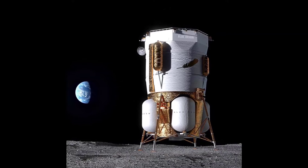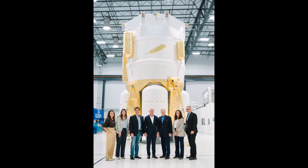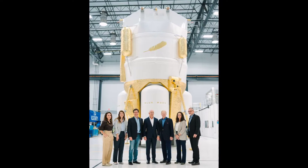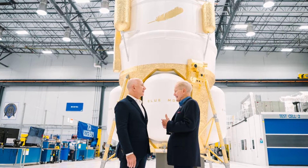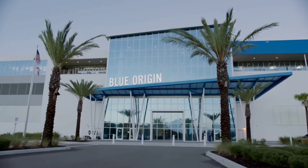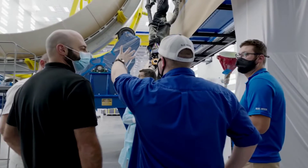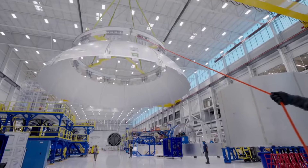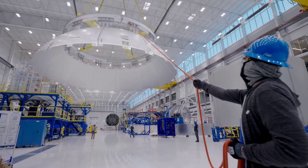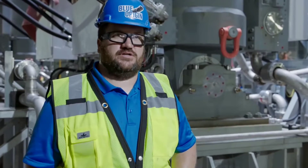The Mark I is a precursor to the larger Mark II lander, which will transport astronauts to and from the moon. Blue Origin's vision is to enable global landing capability on the moon, regardless of the time of day. This commitment to accessibility and versatility showcases their determination to make lunar exploration accessible to all. Overall, the Blue Moon Mark I promises to revolutionize space exploration and pave the way for scientific discovery and human exploration on the moon.